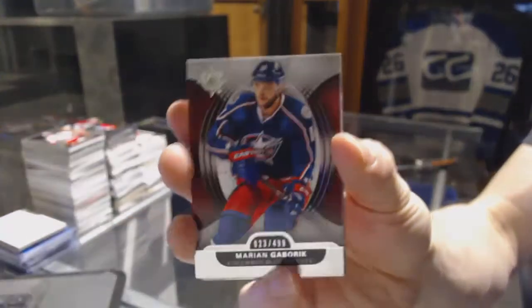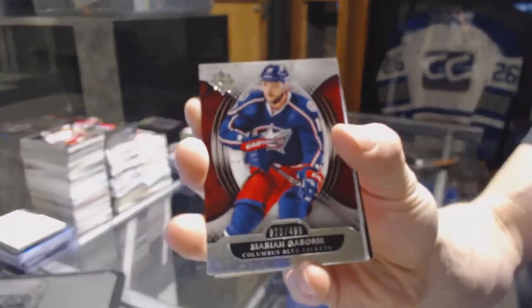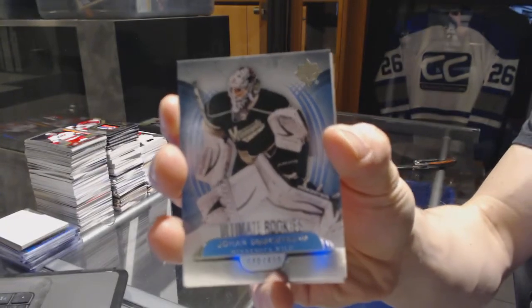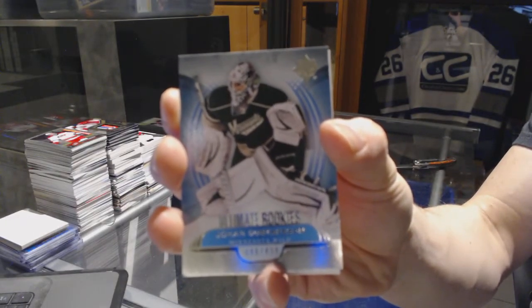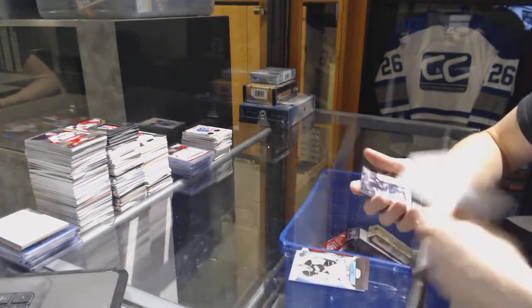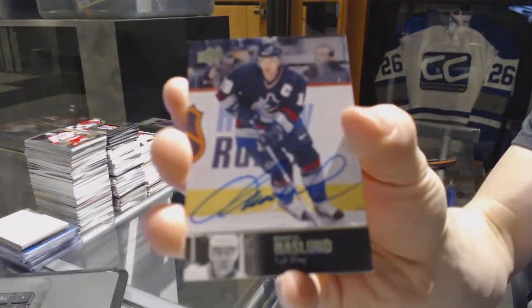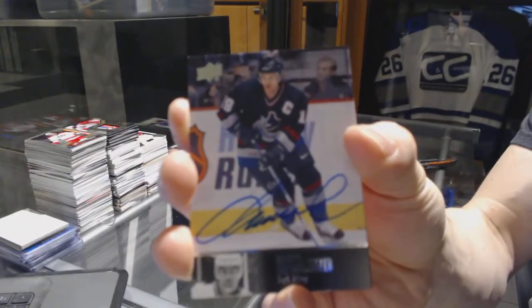We've got a base card numbered to 499 for the Columbus Blue Jackets, Marian Gaborik. We've got a rookie numbered to 499 for the Minnesota Wild, Johan Gustafsson. We've got a legends autograph numbered to 97 for the Vancouver Canucks, Marcus Naslin.